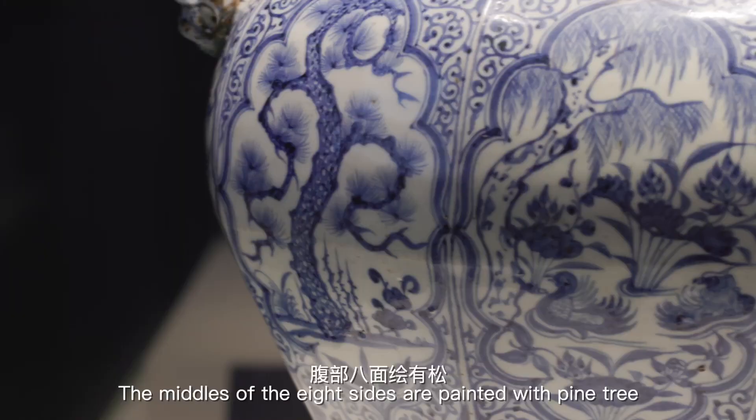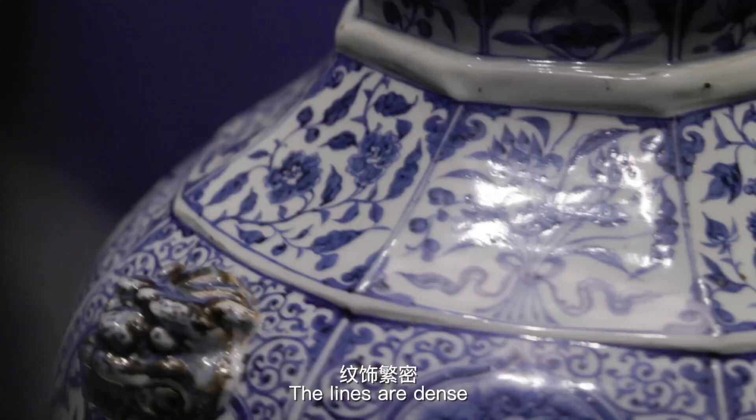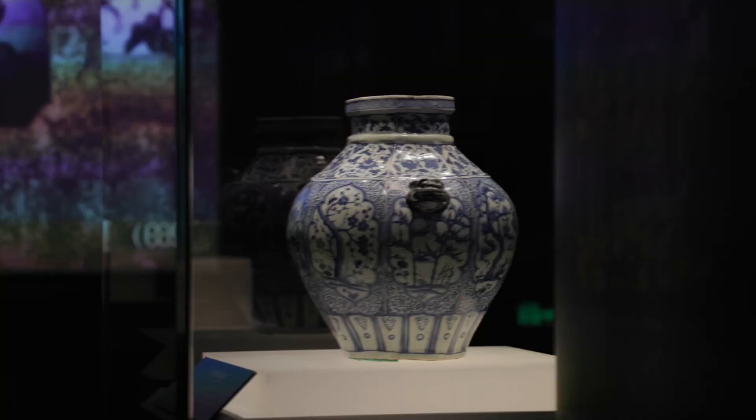The middles of the eight sides are painted with pine tree, bamboo, blossom, and waterfowl in a lotus palm. The lines are dense, the texture is crystal, and the patterns are vivid. The blue glaze has a purple tint, which is soft and elegant.